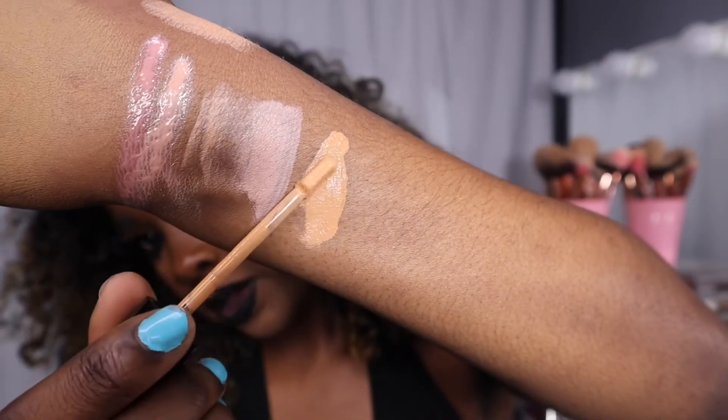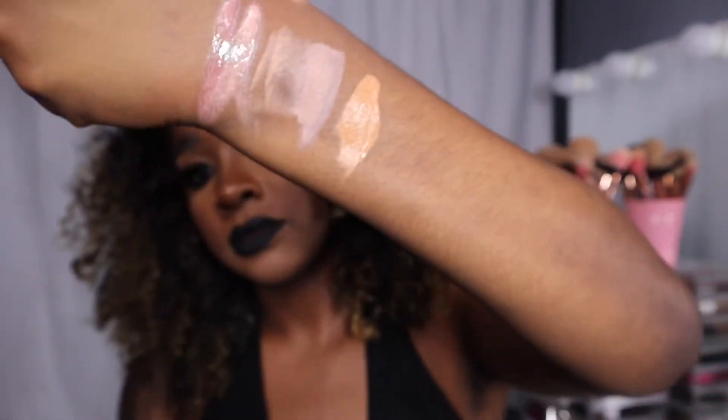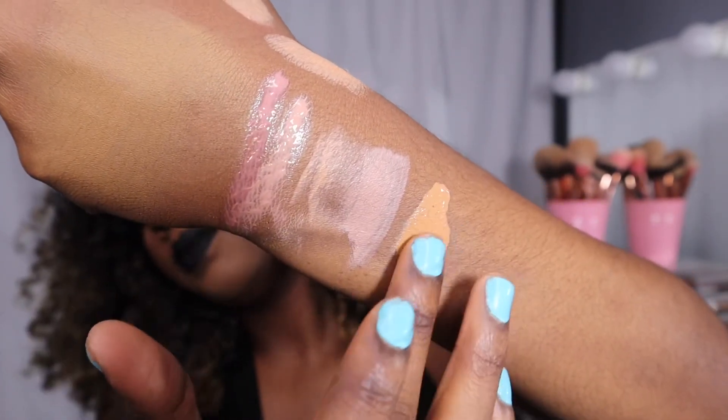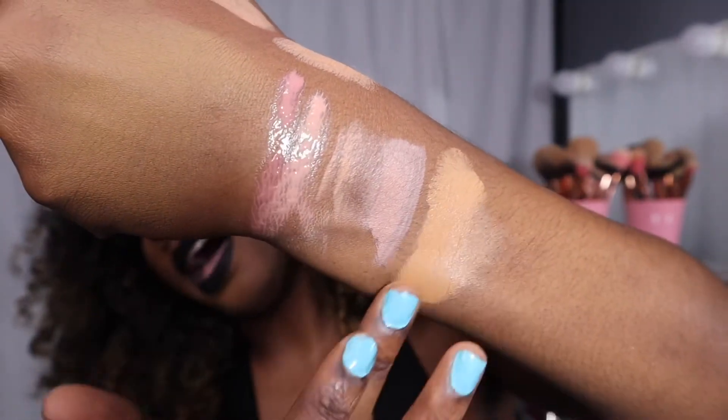My last prestige item is the Kylie concealer in the shade Granola. I've heard it has really great coverage so I wanted to try it myself. I use a lighter concealer on the inner corner of my eyes and a slightly darker one on the outside so it looks airbrushed and put together. The coverage is very great and it's very, very creamy — I love the way it blends.